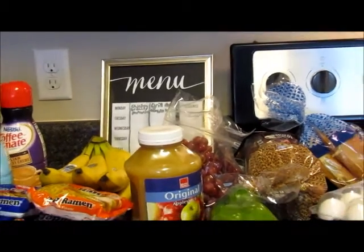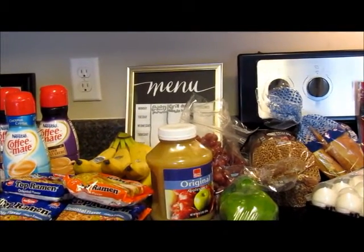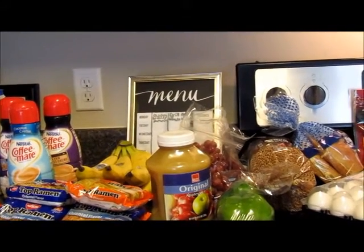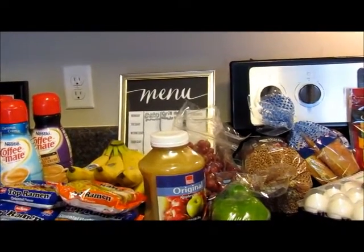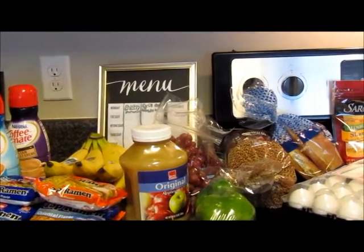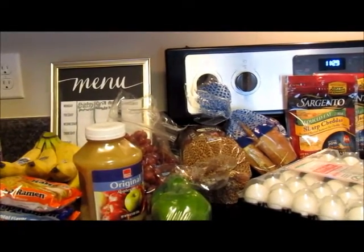Next to the grapes I was able to get some green peppers. Our garden has only produced three green peppers so far, but we do have a lot of buds, so hopefully we'll get a few more. I got two green peppers for $1.67. I also got a loaf of wheat bread.